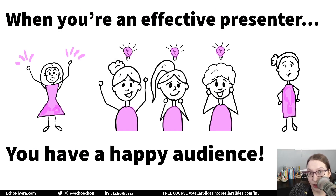I've talked about how being an effective presenter is really good for your audience. It helps them understand you, it helps them get excited about the information you share, and it makes them better able to handle difficult topics.